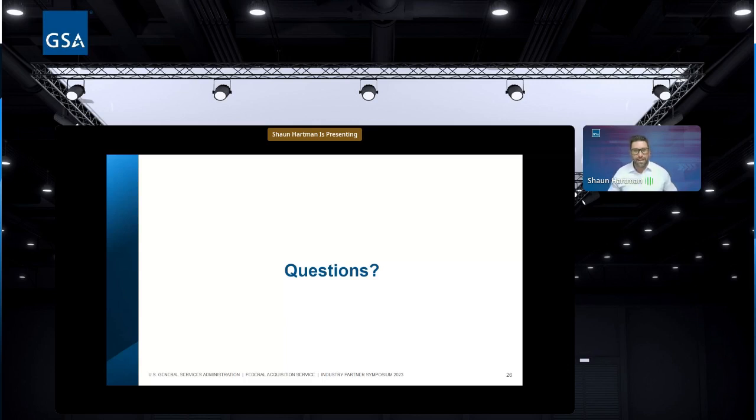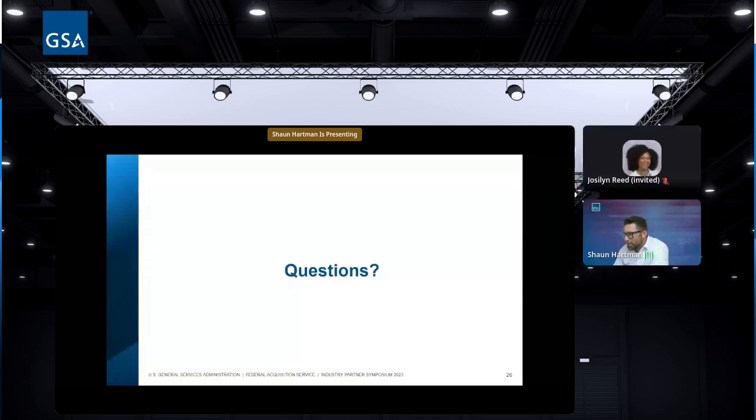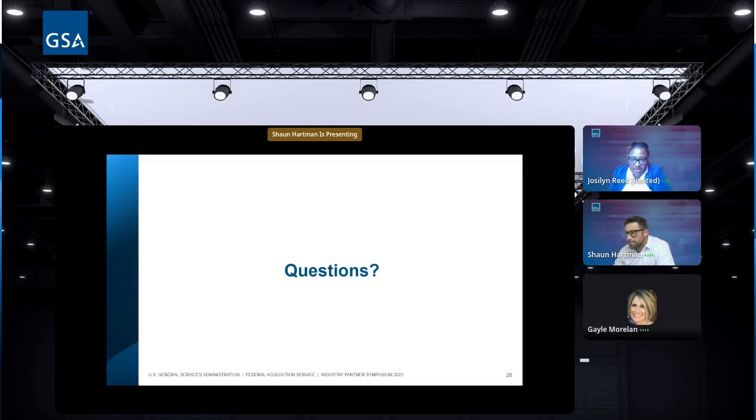That concludes the presentation — questions now. Is there a limit to the number of SINs or NAICS we can use? No — as many as you have in SAM with past performance to show, you can add to your GSA catalog through a SIN add mod. Reach out to your contracting officer and ask how to do a SIN add mod.